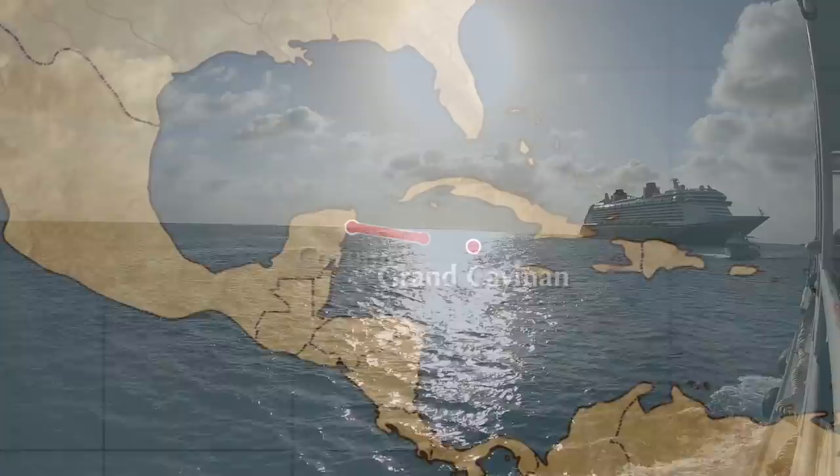Good morning from the Disney Fantasy, day four, where we're going to Rum Point Beach on Grand Cayman Island. We're about to dock at Grand Cayman, where we're going to have to take a tender to the island. But first we're going to go get some breakfast real quick at Cabana's. All right, see you there.